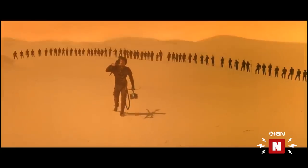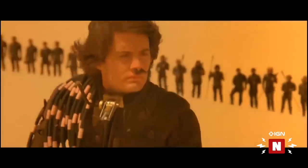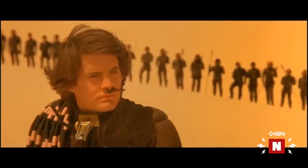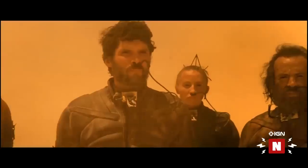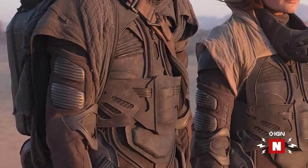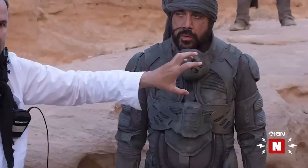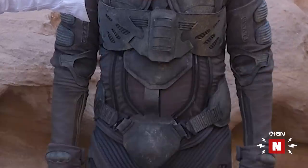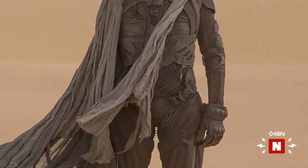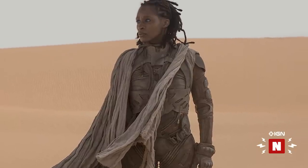A lot of what we know about Dune visually is defined by David Lynch's 1984 film, and for purposes of explanation, we're using some of those images here. The stillsuits in that film actually don't look all that different. The new designs seem a bit more utilitarian with straps and clasps. The modern suits also seem to include armored elements to protect during combat and they look more dark grey instead of the all-black suits from Dune 1984, which could mean these new suits were designed with desert stealth in mind.